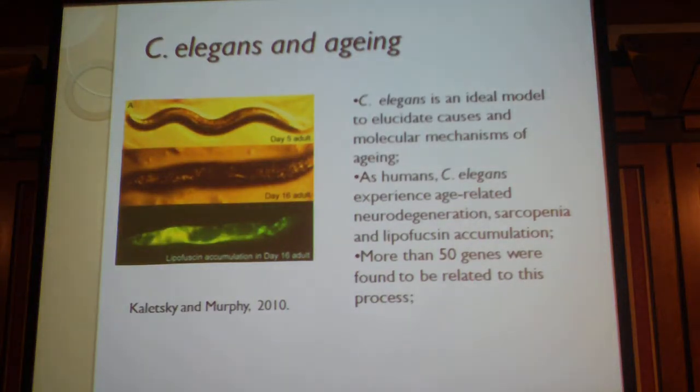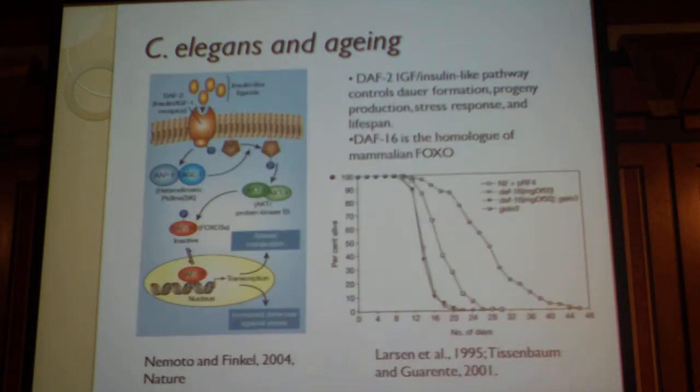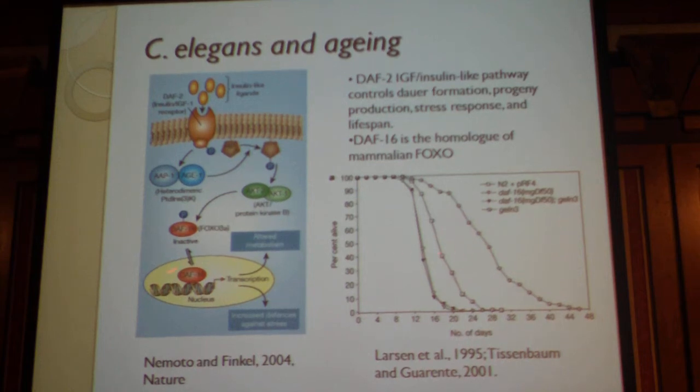There are more than 50 genes found to be related to the aging process, and one of the most well-studied in worms is the DAF-16 gene. The DAF-16 gene encodes a transcriptional factor called DAF-16, and this transcriptional factor is very important for anti-aging or longevity effects in C. elegans. Under normal conditions, DAF-16 is localized to the nucleus and activates the transcription of antioxidants.